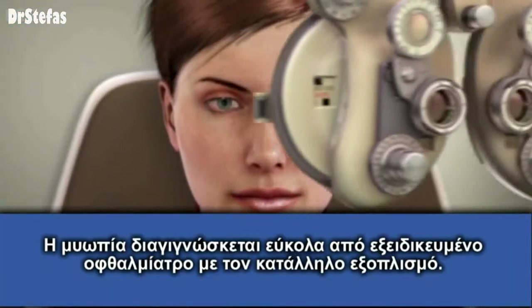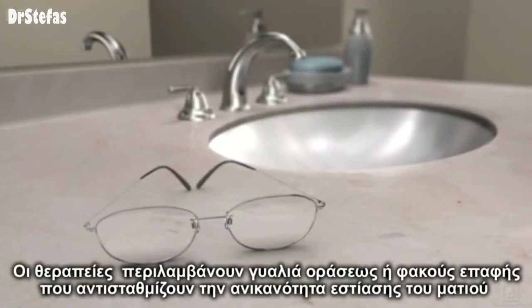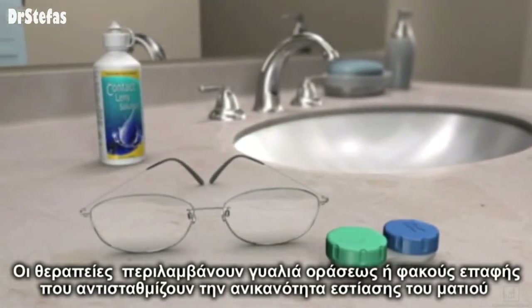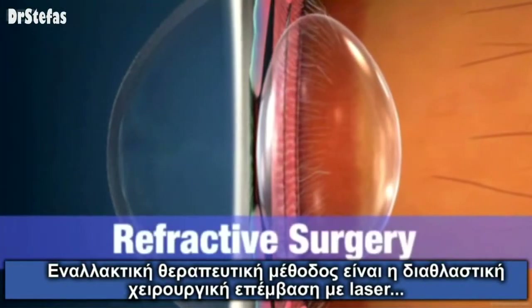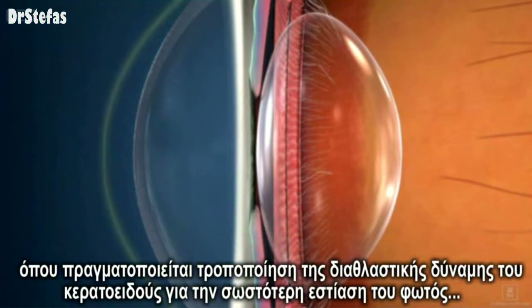Hyperopia can be diagnosed easily by your eye care professional. Treatments may include prescription eyeglasses or contact lenses that compensate for the eye's inability to focus. Another treatment option is refractive surgery, where the cornea is reshaped to change the way it bends entering light rays.